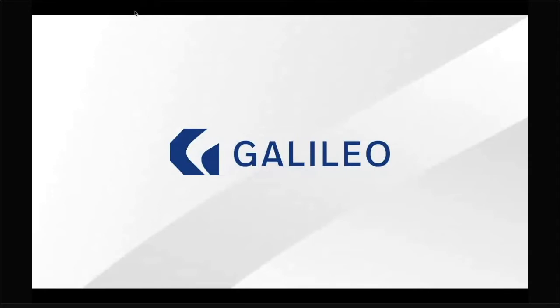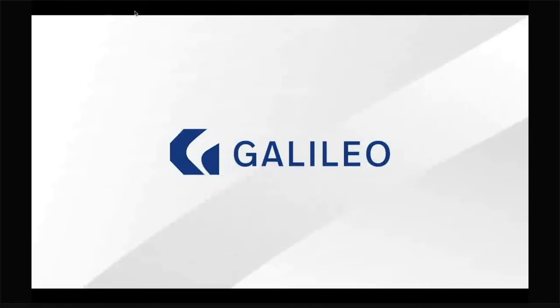A little bit about Galileo: Galileo is the API standard for card issuing and digital banking. We provide the banking infrastructure for a lot of the popular fintechs today like Robinhood, Chime, Lonzo, and TransferWise. Today I'm going to be talking about how to build a developer-first product, focusing on the fundamentals that every team can apply to improve their developer product.